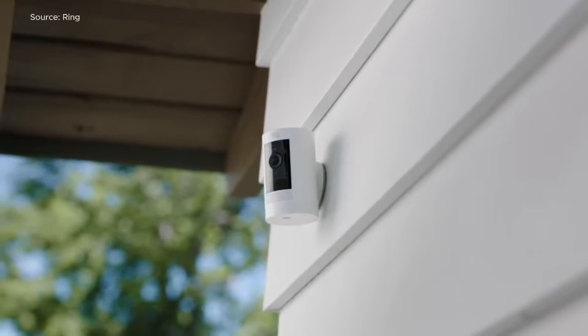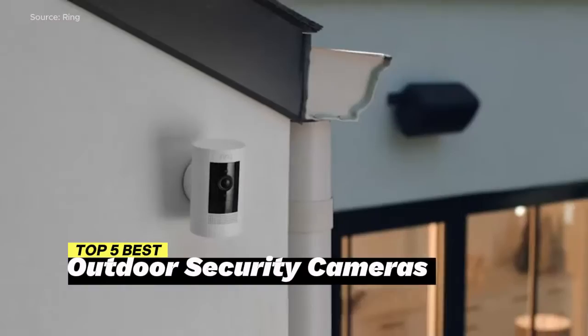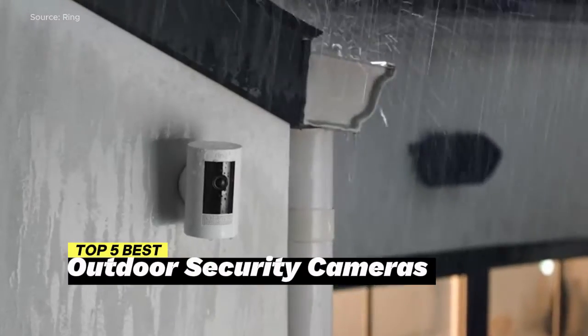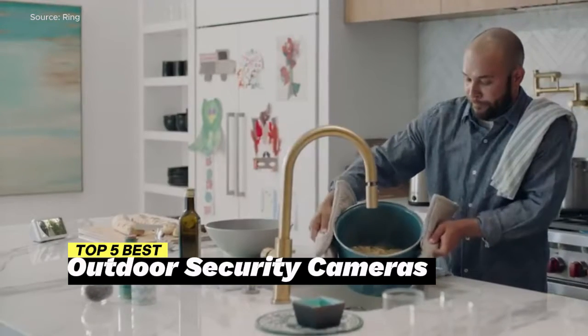Welcome to our guide for homeowners. In this video, we reveal the top 5 best outdoor security cameras that will help you secure your space, elevating your security system and showcasing the future of home protection.